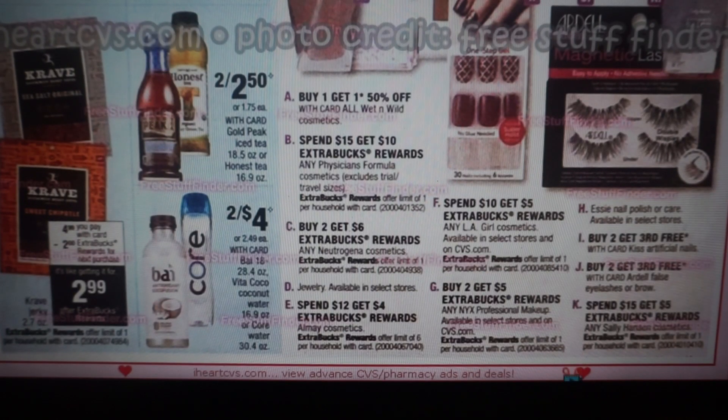We have Neutrogena — buy two, get $6, limit of one. Almay is spend $12, get $4, limit of six. The Mystery Coupon is either on Revlon or Almay, so if you're holding your Mystery Coupon and using it this upcoming week, you can use it on the Almay. LA Girl is spend $10, get $5. NYX is buy two, get $5. The Kiss Artificial Nails are buy two, get the third free — so if you're grabbing some new nails for fall, that's a pretty good deal. And Sally Hansen is spend $15, get $5.